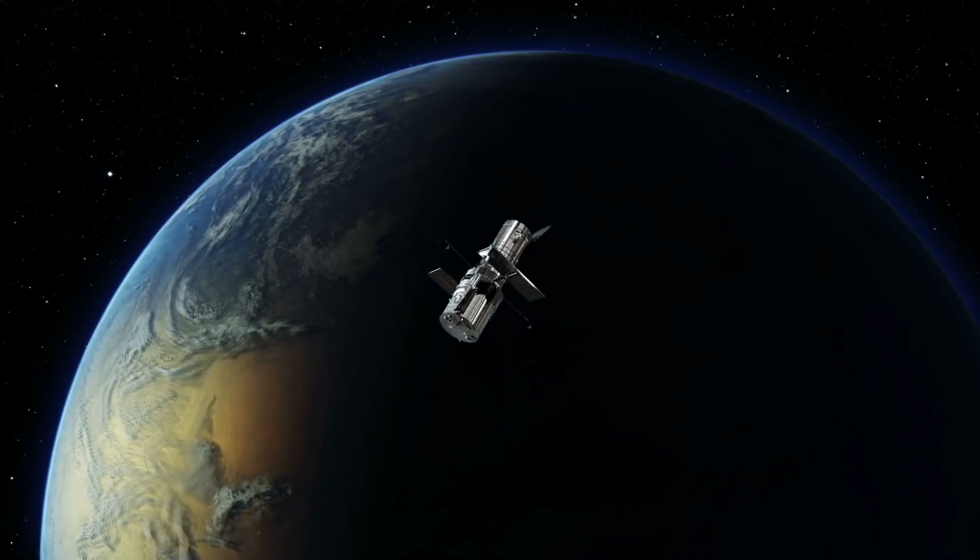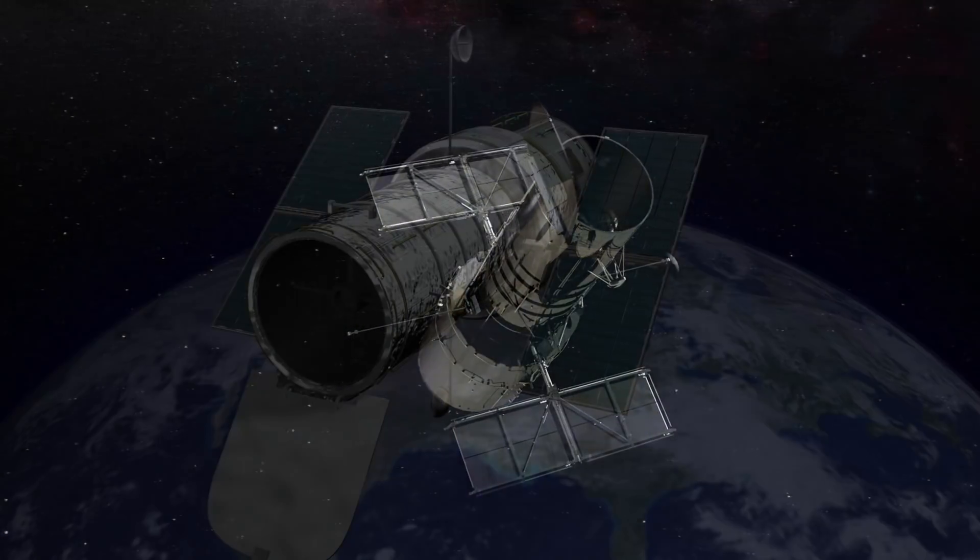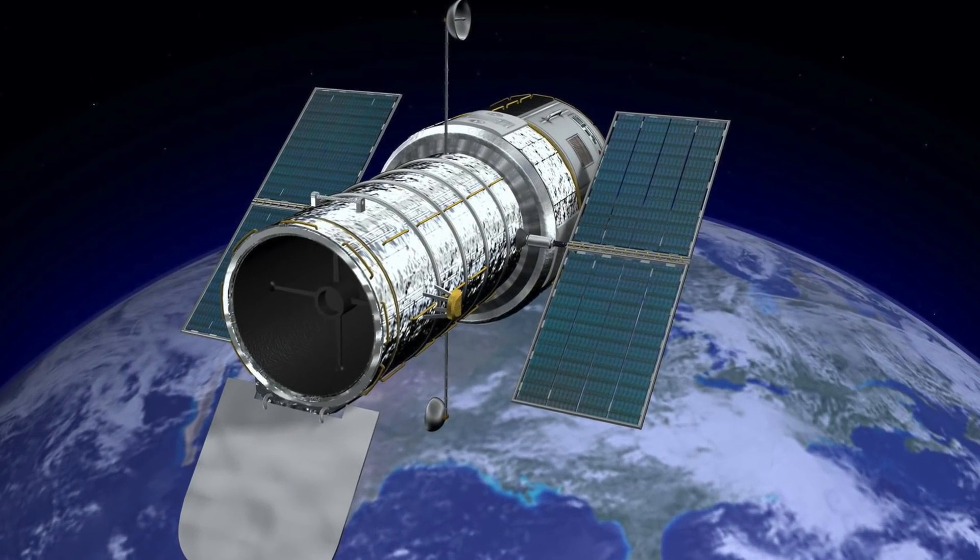Below, we delve into the history of the telescope and its discoveries, and reveal Hubble facts and the best images from the extraordinary observatory in our orbit.